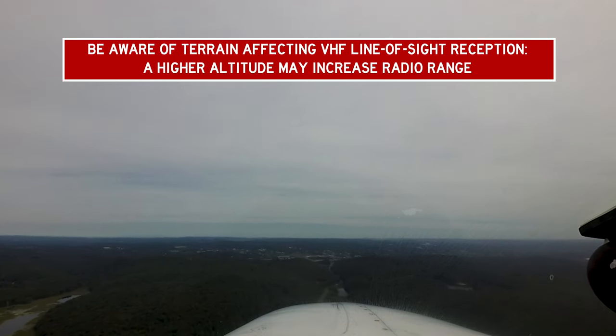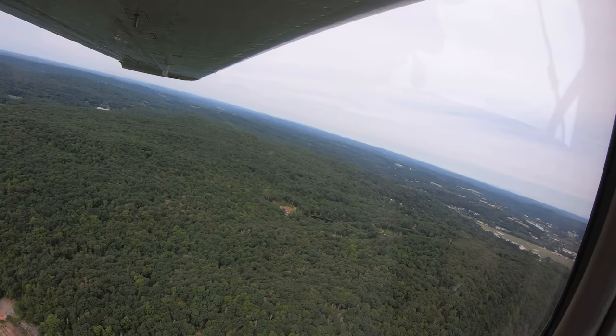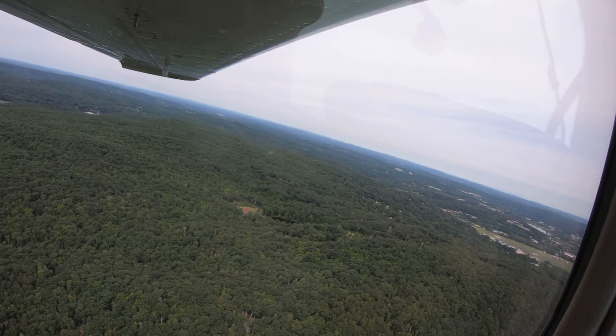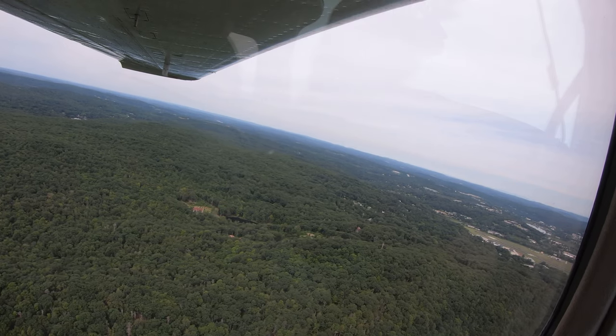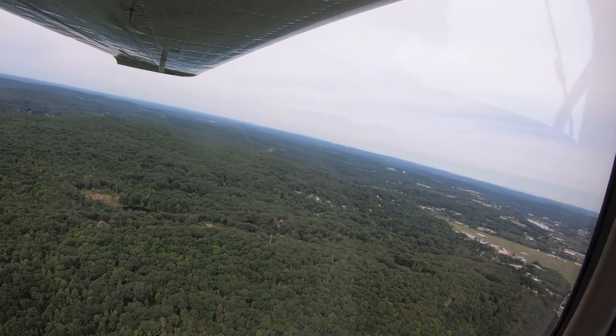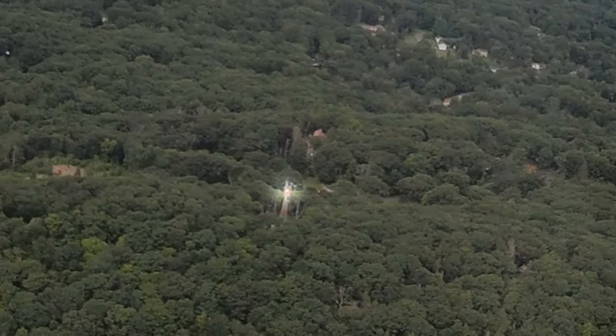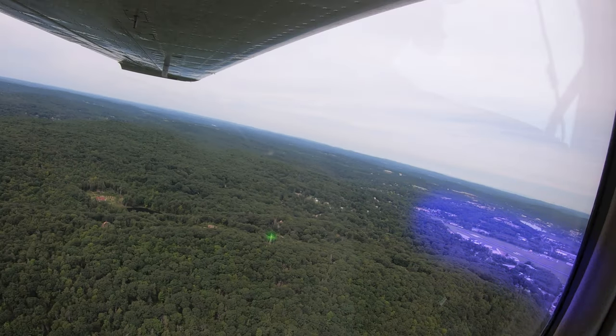Maintaining a slightly higher altitude until closer to the airport may help with this issue. When arriving at night, pilots need to be aware that the airport beacon is not located on the airport, but on a small hill to the south. Day or night, if you are having difficulty locating the airport, advise the tower — they will help you find it.